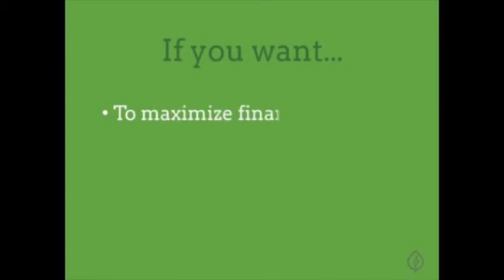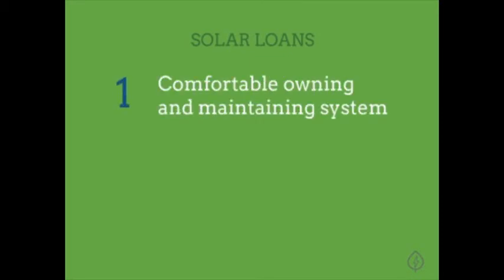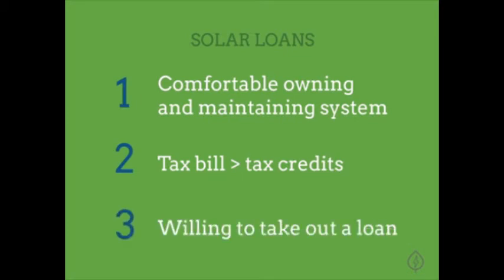If you're looking to maximize the financial benefits solar can provide, then owning your system is better, so you'll want to get a solar loan. Solar loans may be the right option for you if you fit into any one of these three categories: one, you're comfortable with owning and maintaining your solar panel system; two, your tax bill is larger than the tax credits you will receive for purchasing your panel system; or three, you are comfortable taking out a solar loan.